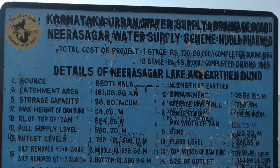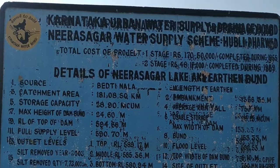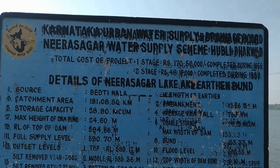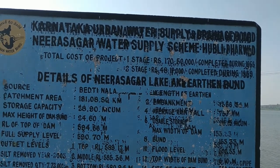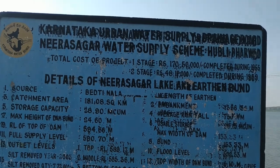Here we have information about the cost of the project. The first stage was completed during 1955 and the second stage was completed during 1969.